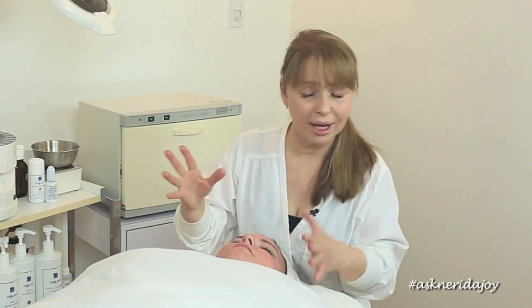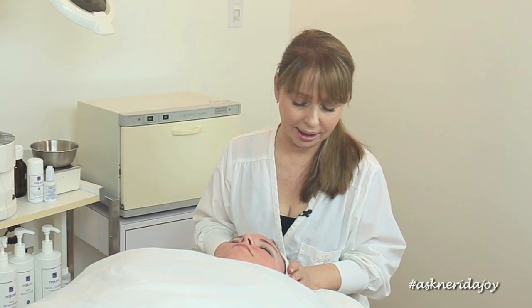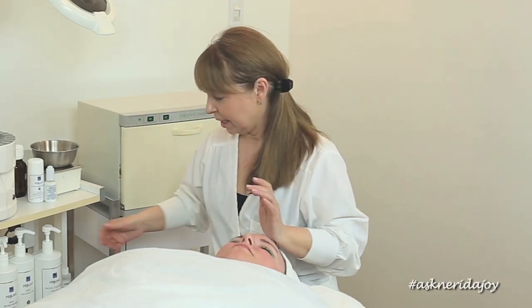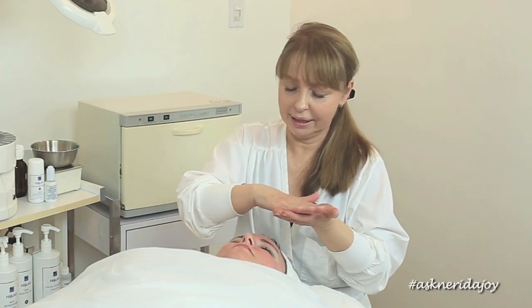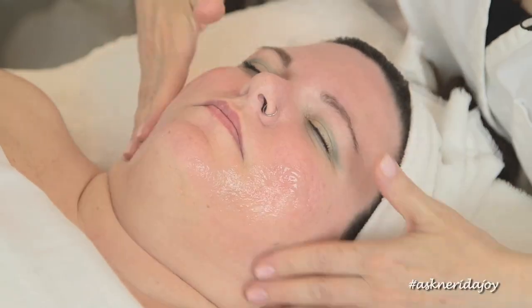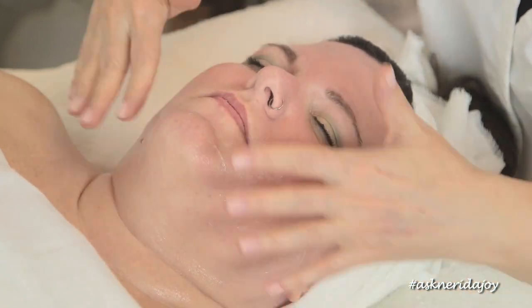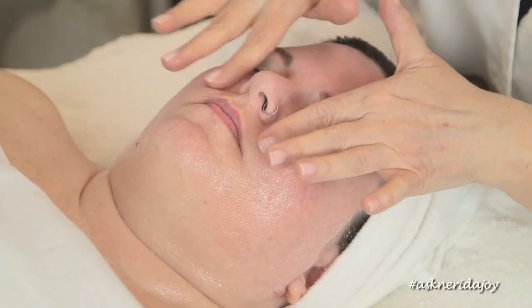Her cheeks look a lot better but after today we're going to give it another boost. This is her second treatment so we really want to make sure that we're giving it a nice boost in every way. So we're going to start off with the cleanser — we're going to cleanse off her skin now and use the cleansing gel. This is a non-foaming cleanser and we're just going to work this into her skin. This is Katie's cleanser that she uses at home as well.